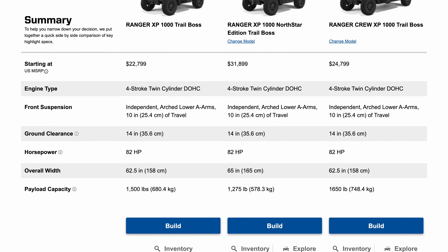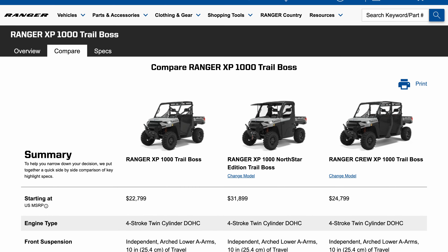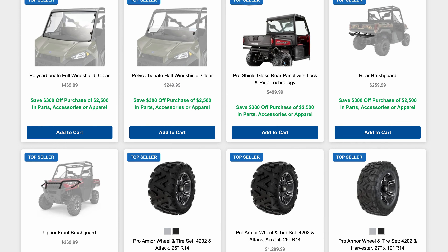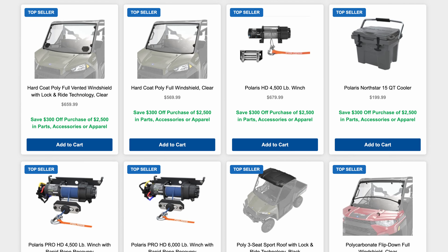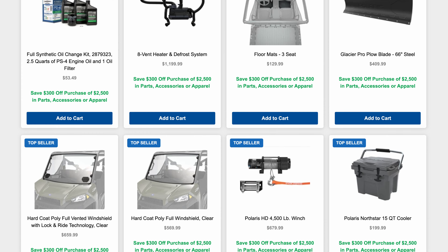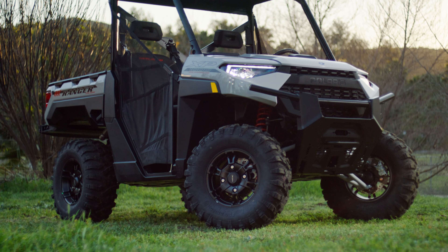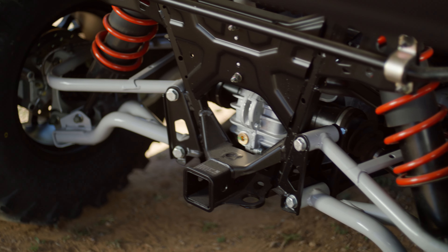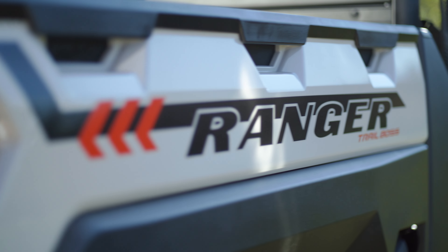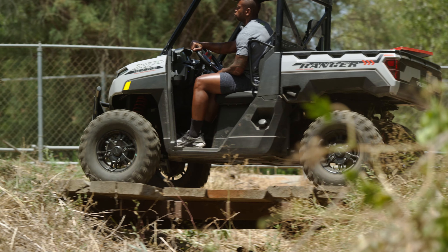In terms of the XP-1000 Trail Boss lineup, these 82-horsepower machines are available in Ghost Grey and come in both a three-seat and crew-size configuration. They have tons of accessory package options for hunting, winter work, extra lighting, and kick-ass audio. It's now easier than ever to put the right accessory package together on the Polaris website or at a dealership. Polaris shipped us a brand new zero-mile Ranger XP-1000 Trail Boss, and parked next to our old 2008 Ranger crew, you can see the difference 13 years makes. The 29-inch 8-ply Pro Armor tires and 62.5-inch wheelbase have really improved the look of these machines, and they seem more capable than ever right from the dealership.